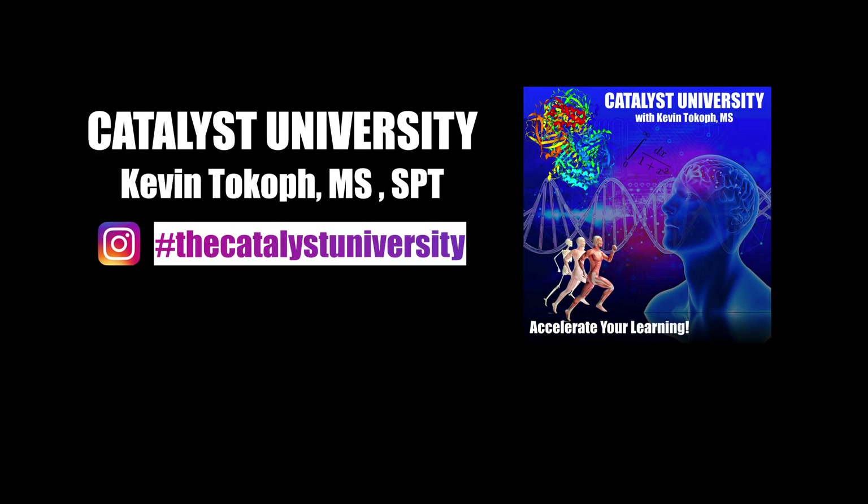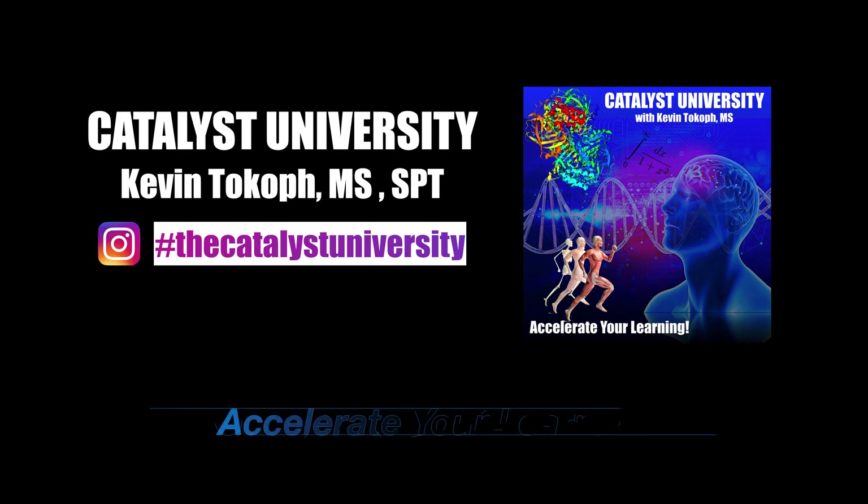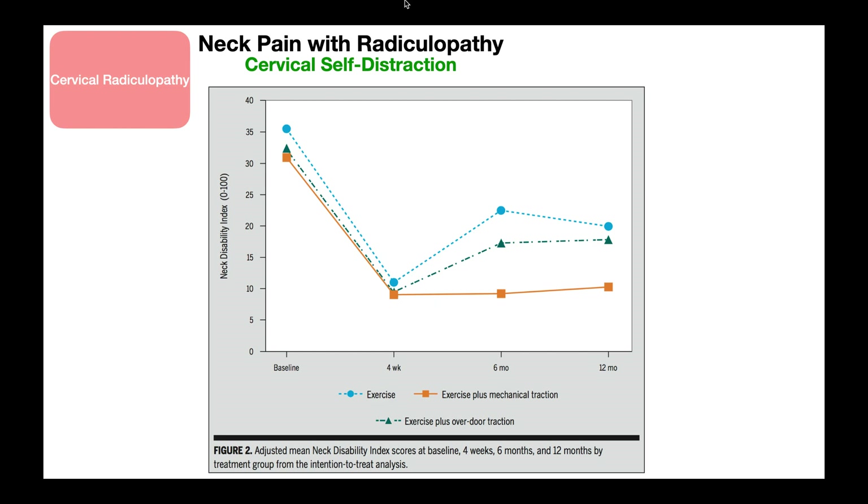Welcome back to Catalyst University. My name is Kevin Tokoff. Please make sure to like this video and subscribe to my channel for future videos and notifications. In this video, I'm going to show you a treatment for neck pain with radiculopathy, and that is the cervical self-distraction.